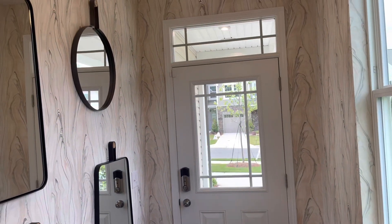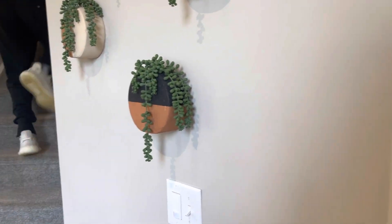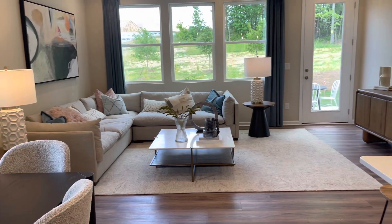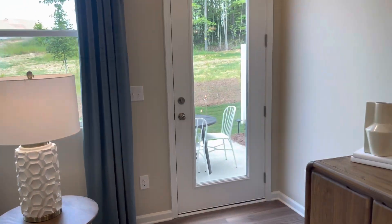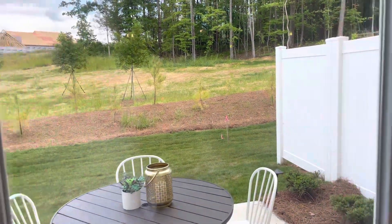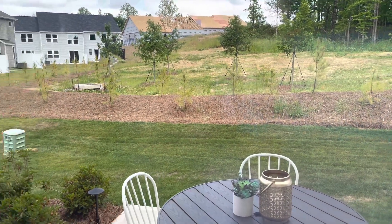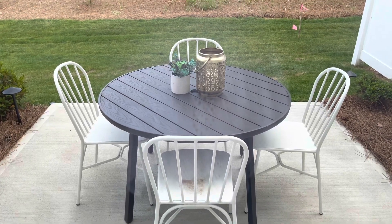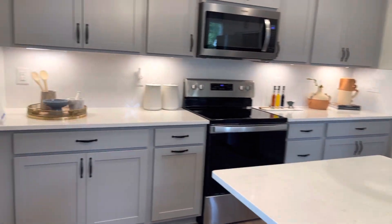Now we're heading down the foyer towards the front door of the model. You'll notice you walk in through the front and the staircase is off to your right where we saw the bedrooms earlier. Here's the open living space — you have your dining area, your living room area, and then there's a door leading out to the backyard. The back patio is cemented. Right where you see that pink flag on the corner, that would be the end of your property line, so you can do whatever you want up until that area. Here's another walkthrough of the kitchen space.